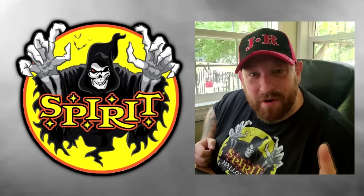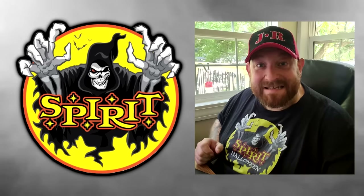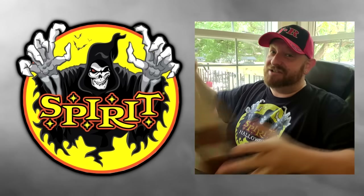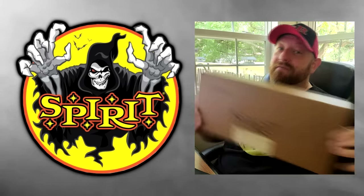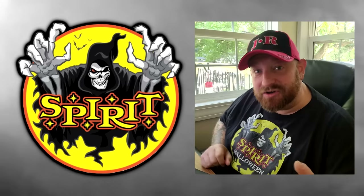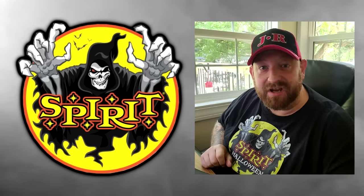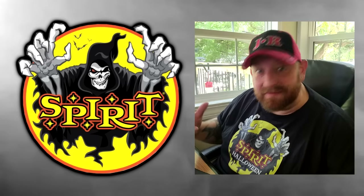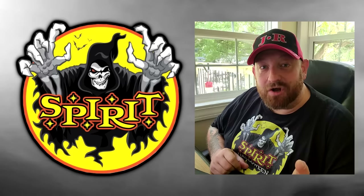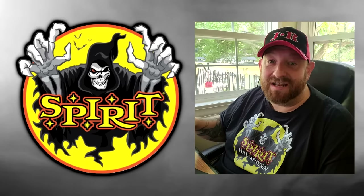It is July 20th, 2022, and today is an awesome day. I received a package not too long ago from Spirit Halloween — it's a mystery box and I haven't opened it yet. Stay tuned because I am going to open it in a video very soon, maybe even later today. Some other people have gotten theirs and opened them, but I have not had a chance yet.